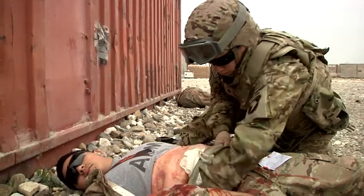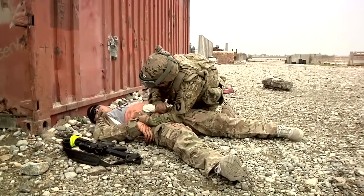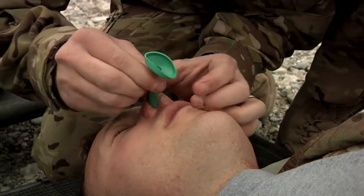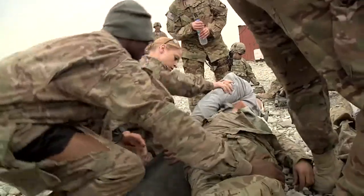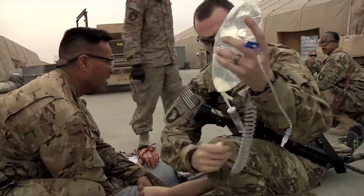On our post, we're trying to recreate the likely injuries that we'll see if something happens here at the FARP — whether it be IDF or just an accident and we have an explosion. The most likely place for any kind of devastating or mass casualty incident is going to be here at the FARP.